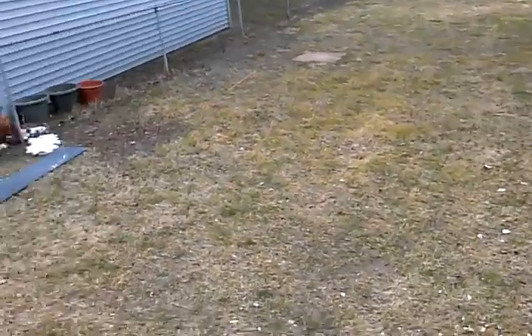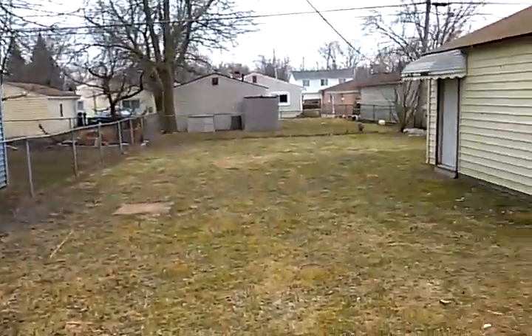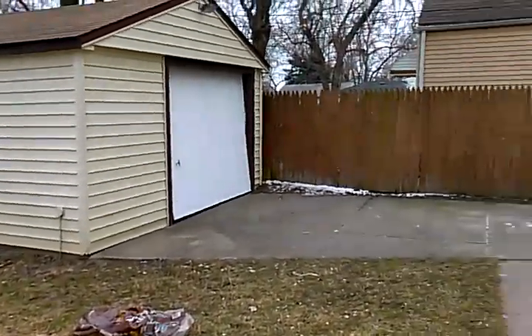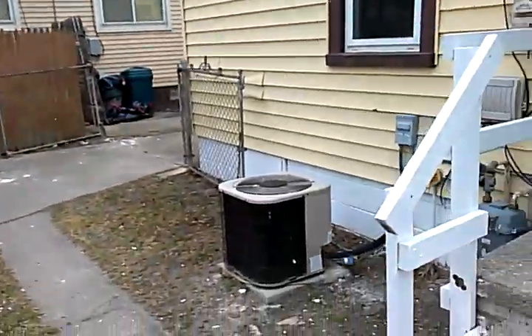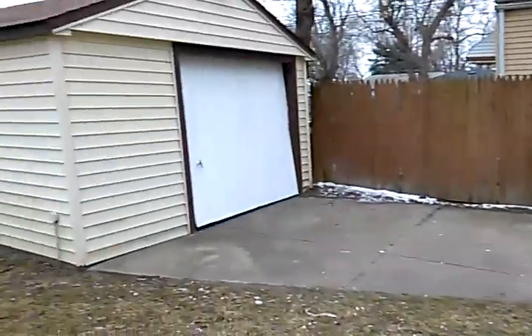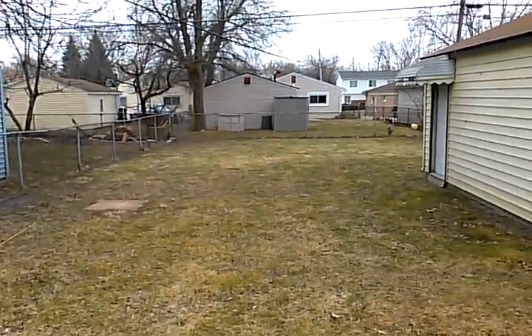Coming downstairs, we step outside the back door to a very large backyard for this property, with a one-car garage. This unit also has central air. To see this and other fine properties, go to MetroDetroitRentals.com or call the number on the screen.